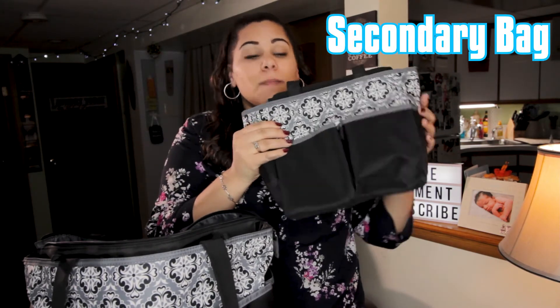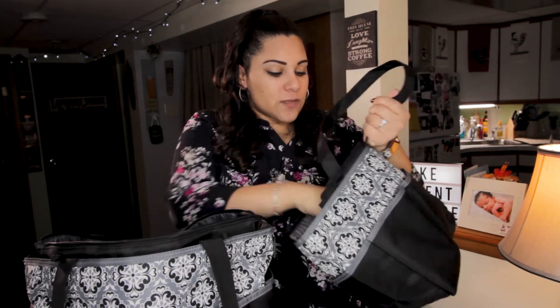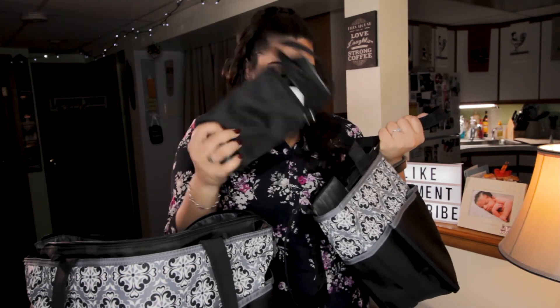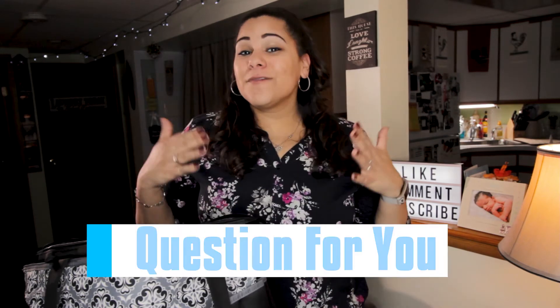This bag also comes with a secondary bag. You could use this for very short trips — you can keep your diapers, wipes, an extra change of clothes, your changing pad, and a bottle in here, as it comes with a bottle holder as well. This might be a little easier for short trips so you don't have to carry the big bag. You can keep this in the car and just restock it and bring it into the store wherever you're going.